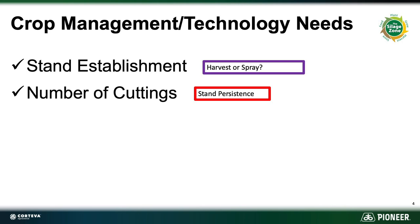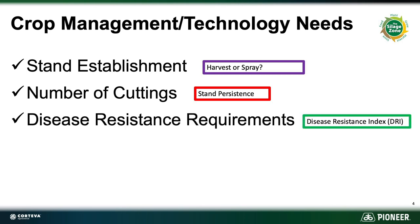And then the last one: disease resistance. We'll look at that pretty closely, but most of the disease resistance that we're going to talk about we have to have because most of those diseases are very inherent to our trade area.